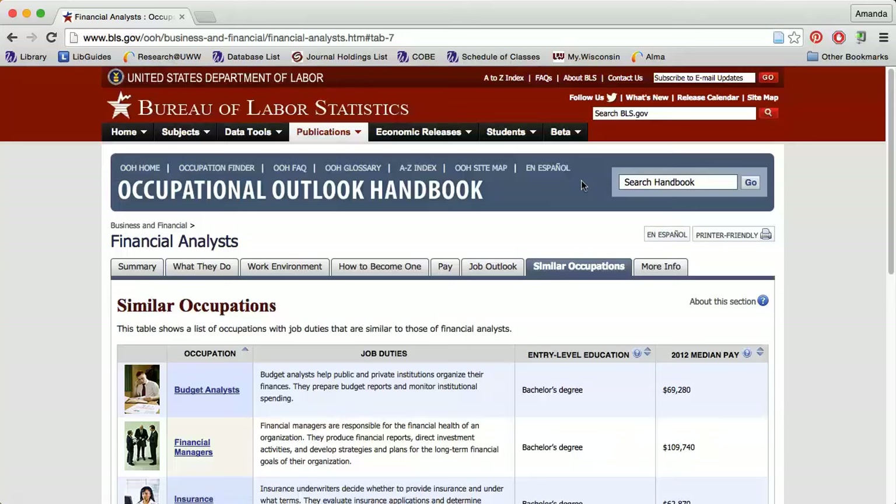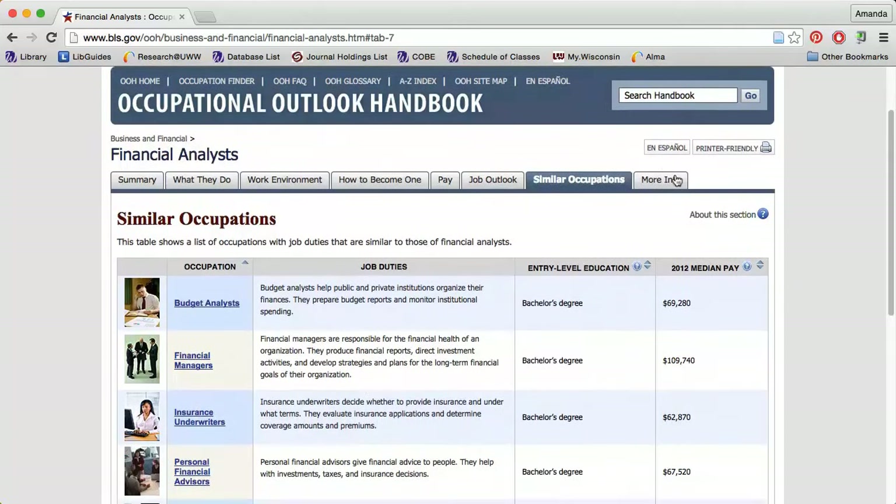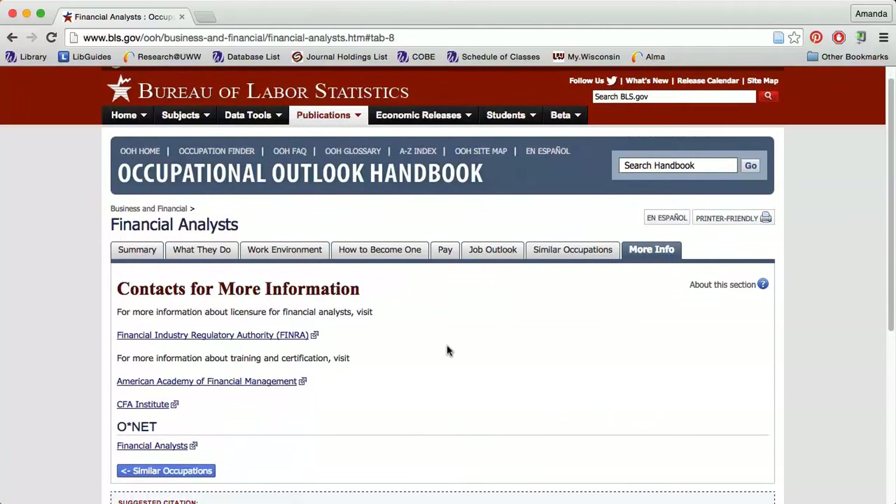The Similar Occupations tab can direct you to other jobs that you may be qualified for. The More Info tab will provide links to organizations that may be able to provide other information on this specific job.